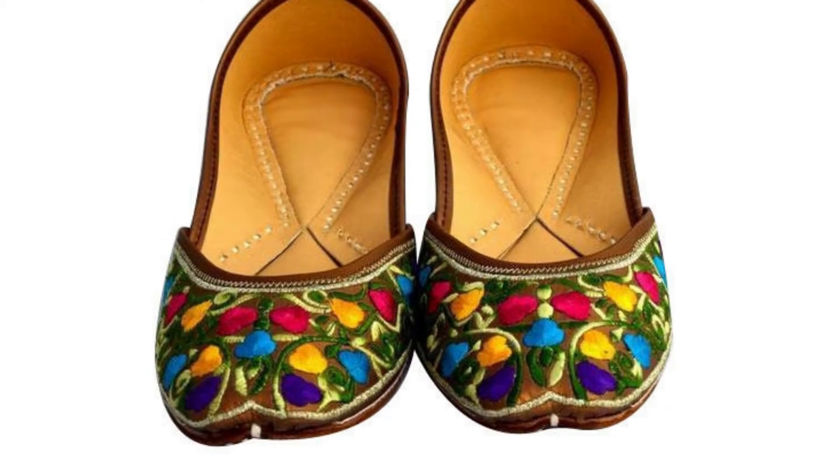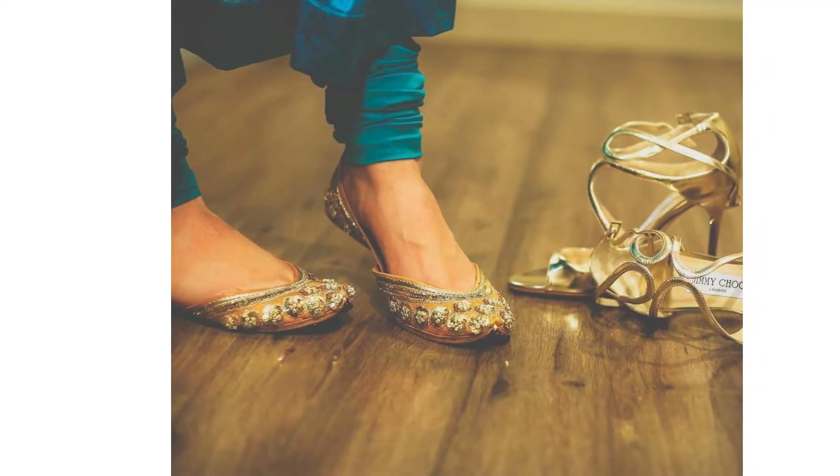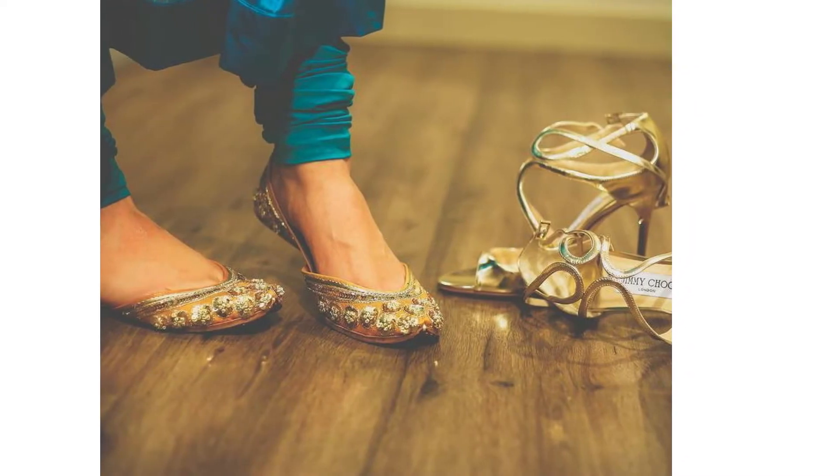So girls, the best and budget-friendly solution is to choose footwear that will match with each outfit. Let's see which footwear will match with each outfit.